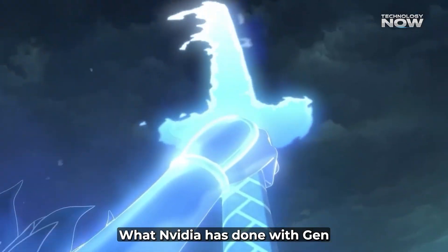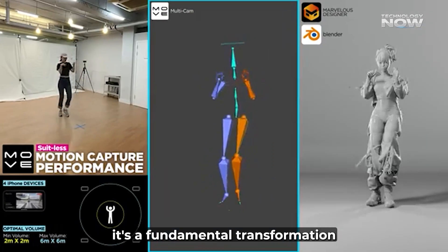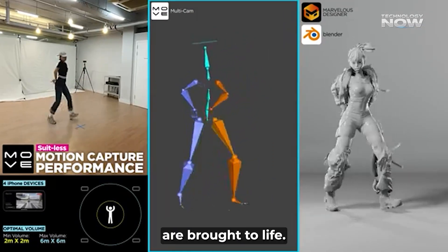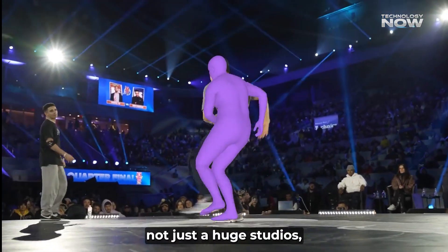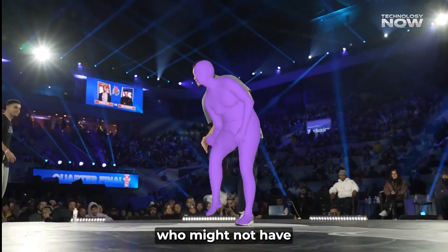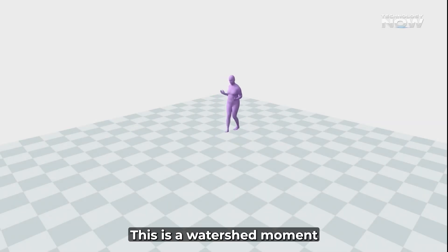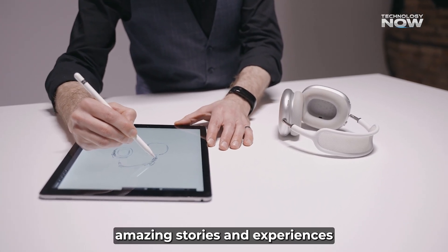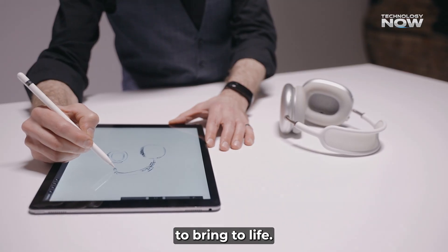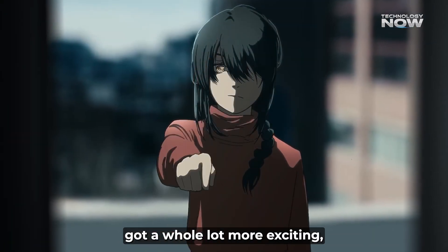What NVIDIA has done with Genmo truly breaks the animation barrier. It's not just a small improvement — it's a fundamental transformation in how digital characters are brought to life. It makes high-quality character animation much more accessible, not just to huge studios, but to individual creators who might not have specialized equipment or extensive technical expertise. This is a watershed moment for the animation and gaming industries. Imagine what amazing stories and experiences creators will be able to bring to life, now that one of the biggest hurdles in animation has been significantly lowered.